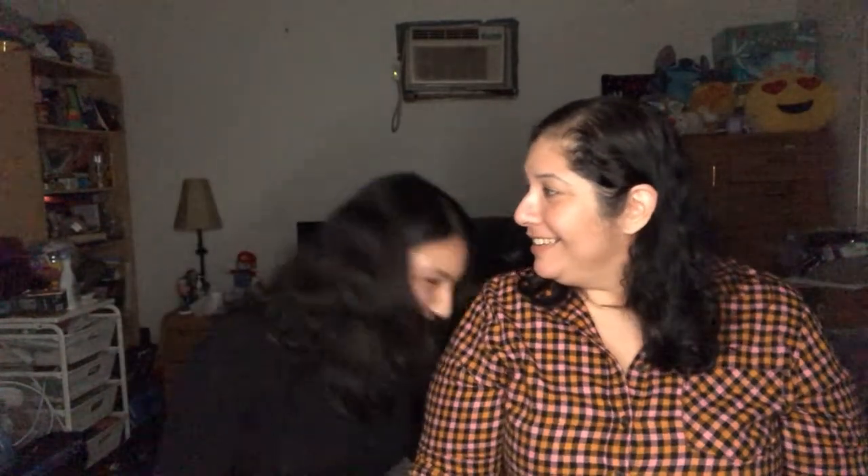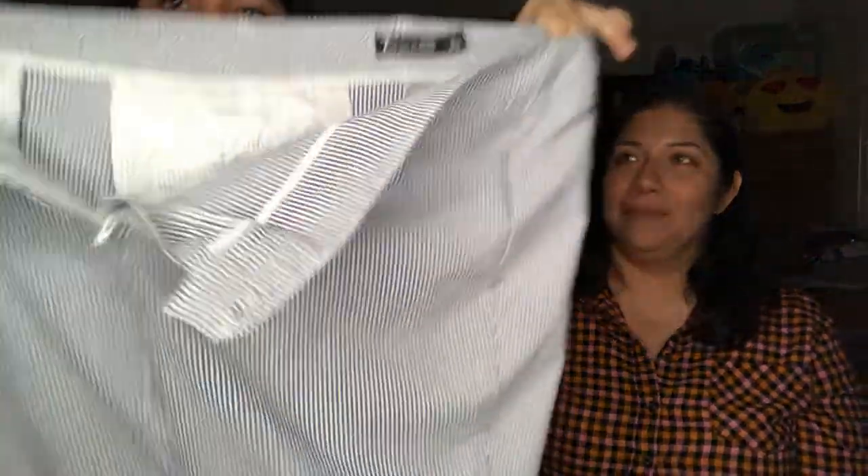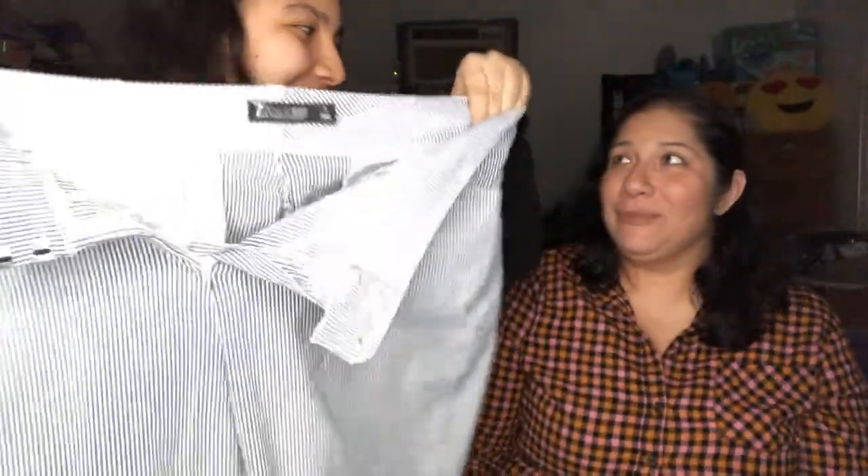They're white long pants with straight legs. Next we have a striped item from 7th Avenue, New York and Company, size 16. It's very nice — kind of a paper bag feel? No, it's cotton. Sorry.